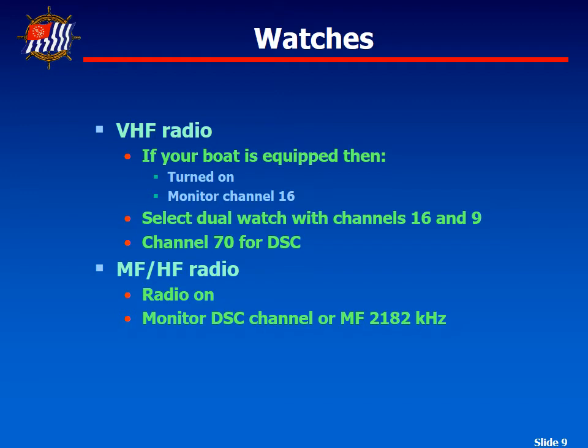Welcome back for part 2. I'm going to pick up where I left off and expand a little bit more on the radio telephone watch. According to the FCC rules, recreational boats equipped with a marine VHF radio must have the equipment switched on and tuned to Channel 16, which is 156.800 megahertz, whenever the vessel is underway and the radio is not being used to communicate.